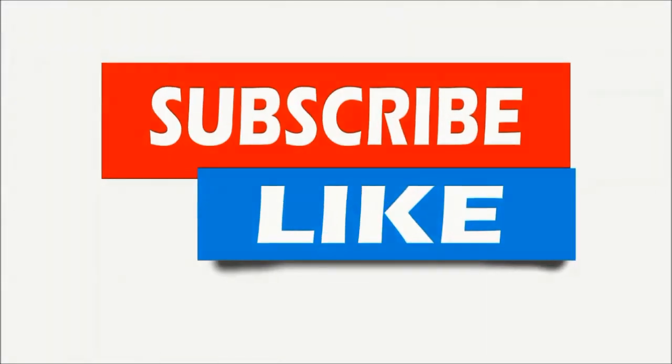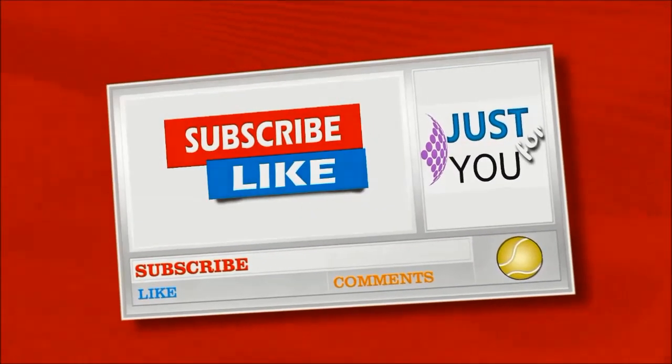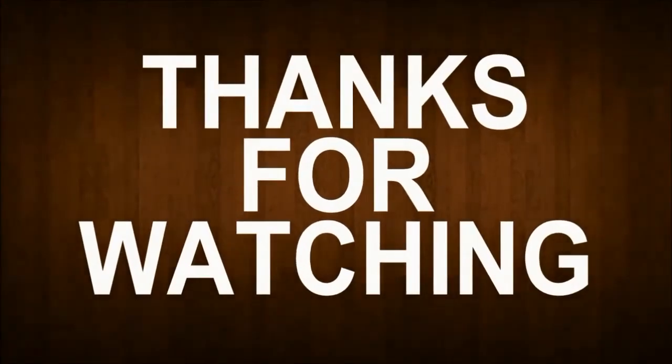I hope you like this video. If you like it, please give a thumbs up below. If you are a new viewer, don't forget to subscribe to my channel and click the notification bell for upcoming video notifications. Feel free to comment and share this video.